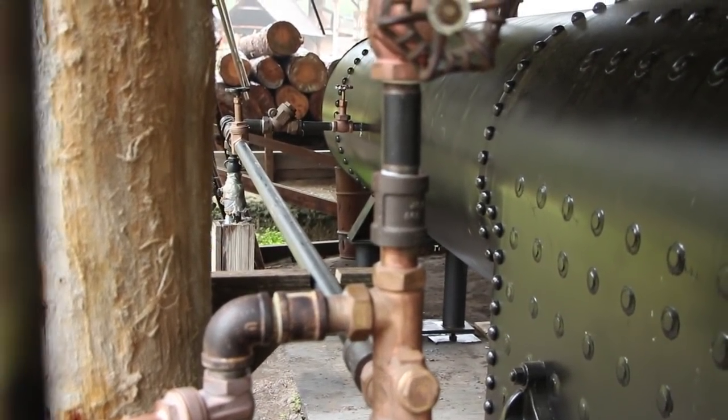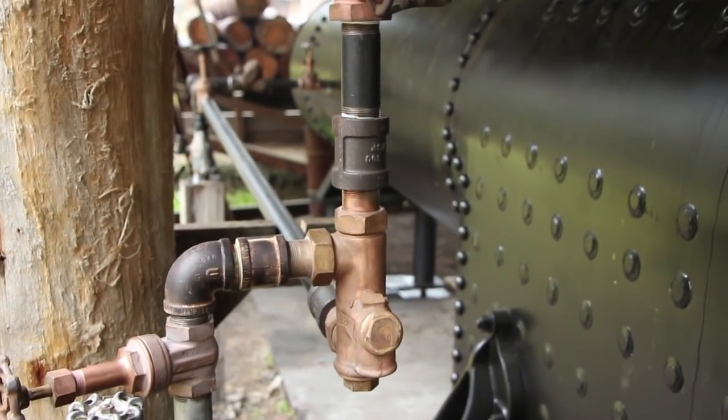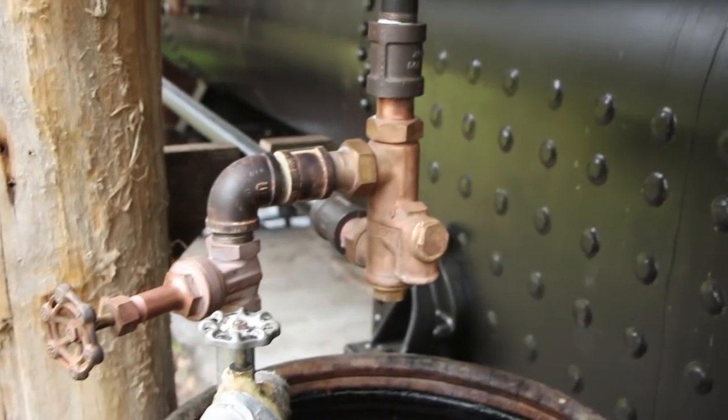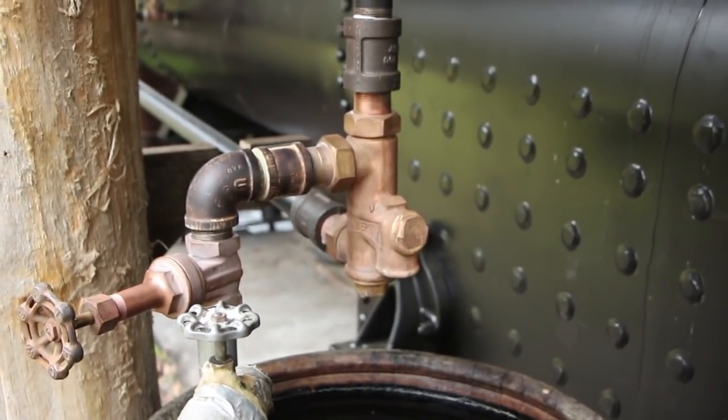This is all done manually on our antique boiler setup here. In modern setups this is all automatic — the water level is monitored automatically and they usually use pumps to pump the water in. We're using an injector here.